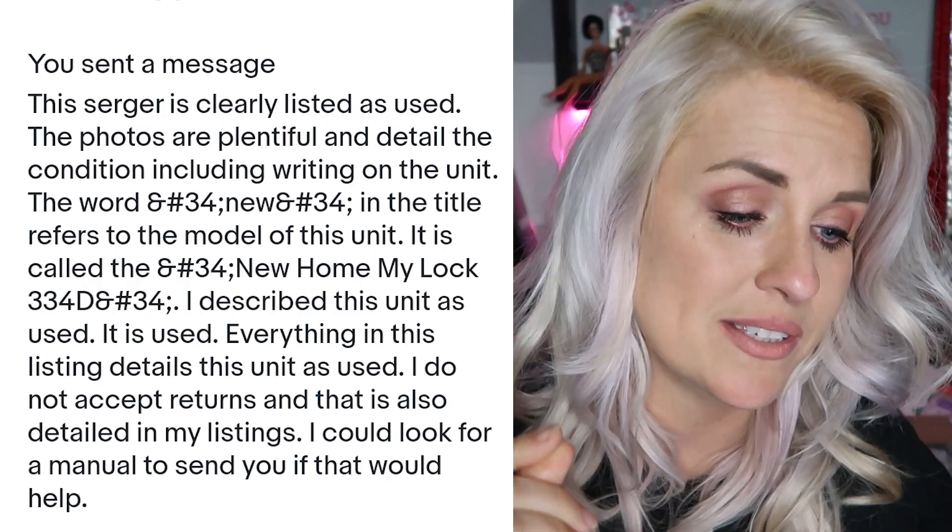A few things to note here. The returns and messages with the buyer is no place to get argumentative. It is no place for anything other than facts. Do not state your opinion here. Do not try to talk down to or degrade the buyer. The fact that a buyer wants to try to scam you should not cause you to lower your level of professionalism or customer service. If your level of what you expect of yourself is up here, do not let a difficult buyer drag you down.